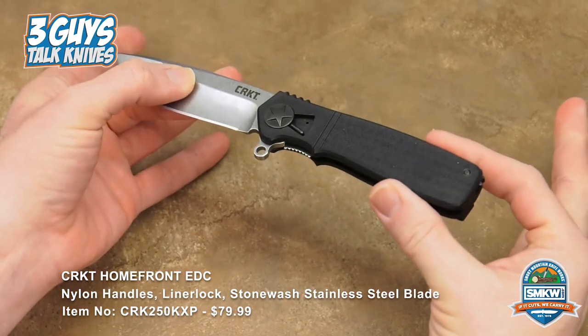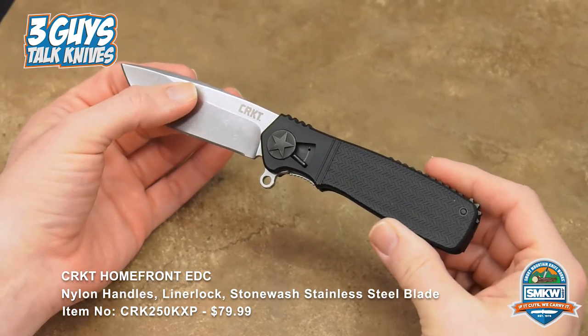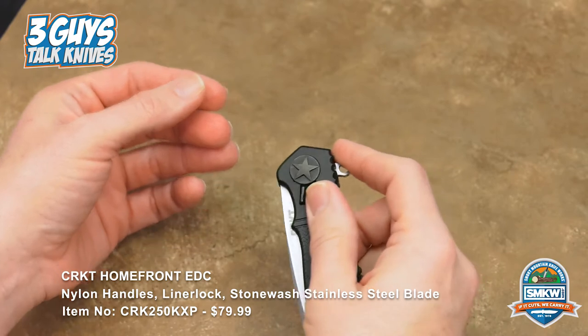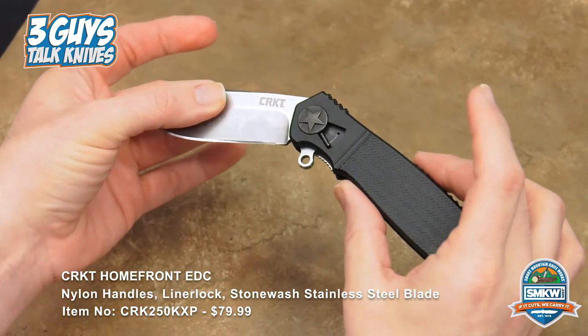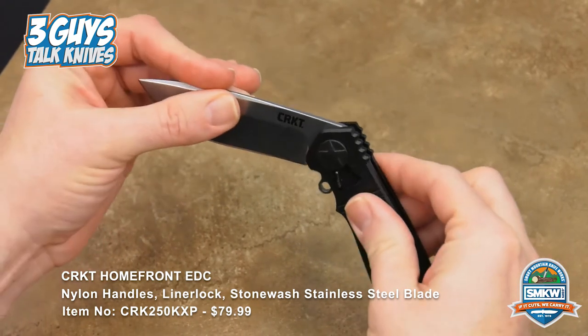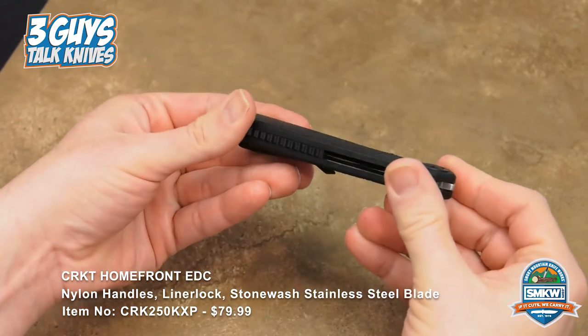I want to talk about something new he has out, which is his field strip technology. He did invent the SpeedSafe technology for Kershaw and started working with them back in '96. He was a Marine prior to that — he actually built a mechanism for Marine helicopters that the Army still uses. He holds 36 patents for knives, including this new field strip technology in the Homefront.